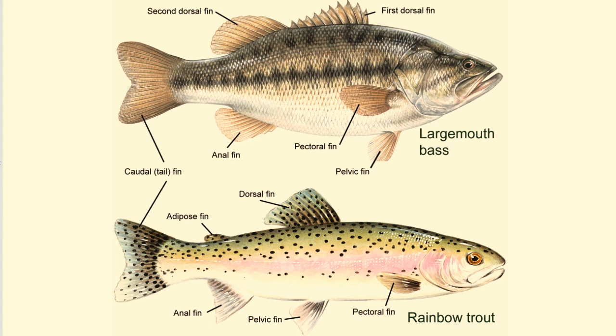Located underneath the fish, near the anus, the anal fin also helps with stabilization. The caudal fin, or tail fin, can be rounded, forked, or crescent-shaped. This fin helps with speed and movement.